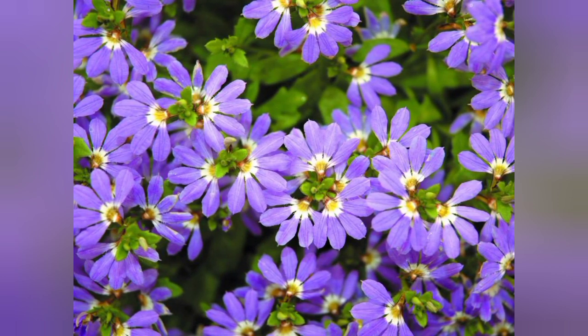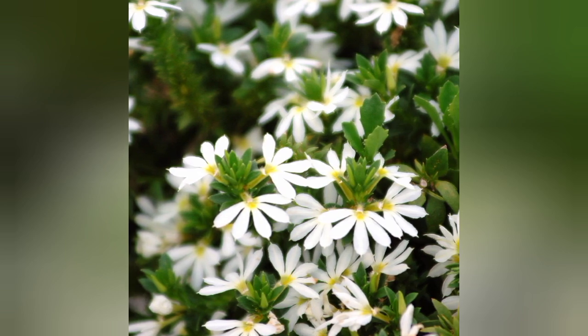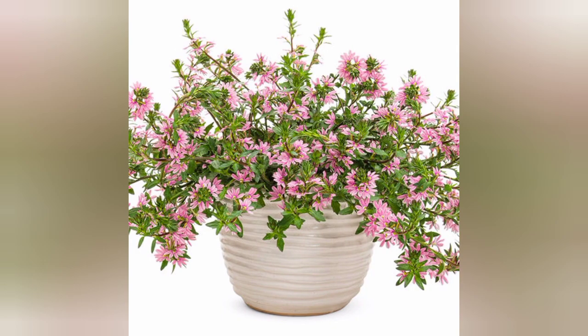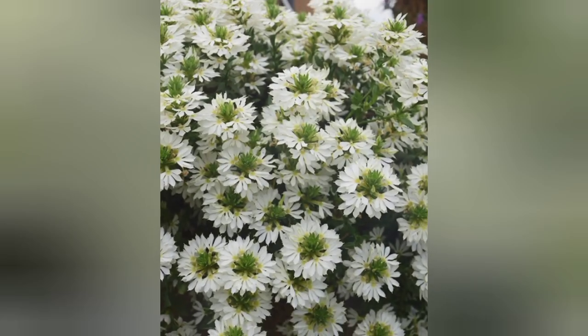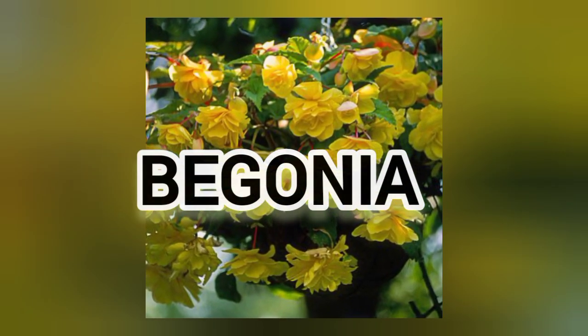The next flower is fan flower. This low-growing annual comes in shades of pink, purple, and white, and is lovely tumbling over the edges of pots and window boxes. Fan flower blooms all summer long without the need to deadhead or remove spent flowers. Needs full sun.